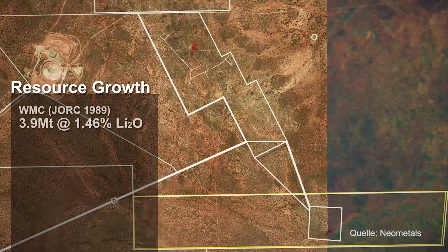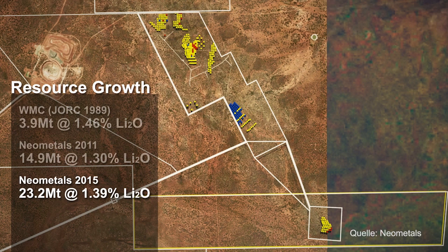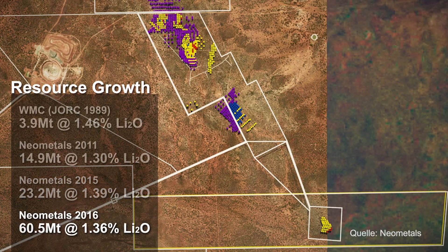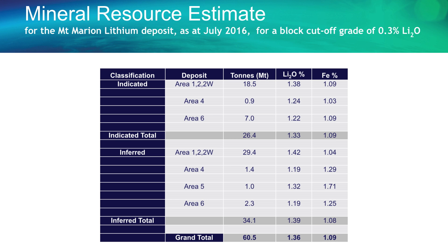You are actively drilling at your site to expand the resource and consistently ensure the grade and quality of the end product. What are you thinking the resource might go up to, expanding in strike and maybe depth? The phase one drilling started in November, essentially drilling along strike and infill drilling to increase confidence. We put that result out in early July - from the existing deposits we went up from 23 million tonnes to 60 million tonnes.